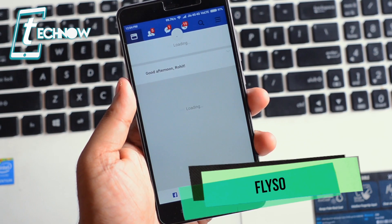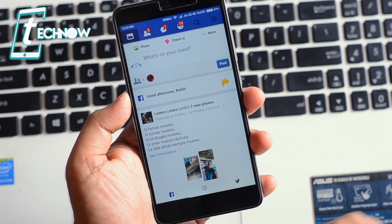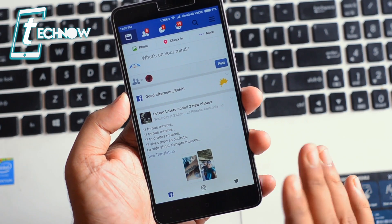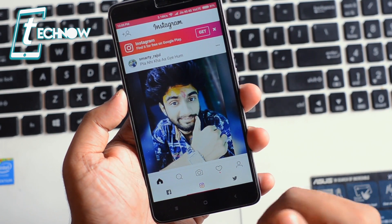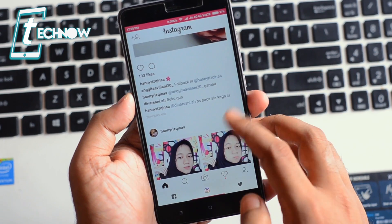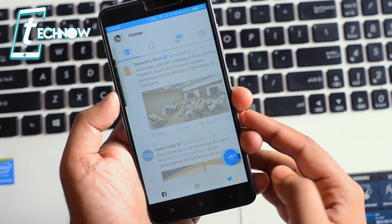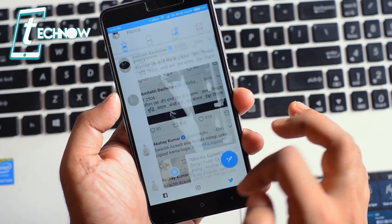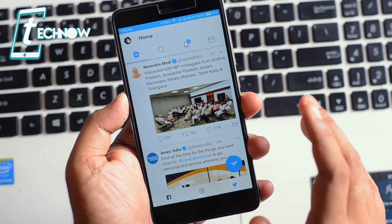Next we have an application called Flyso. Flyso is a social networking application that gives you three social networking tabs: Facebook, Instagram, and Twitter — all in one app. From the tabs at the bottom of the screen you can switch between your Facebook, Instagram, and Twitter accounts. It's really great to manage all three from a single application.